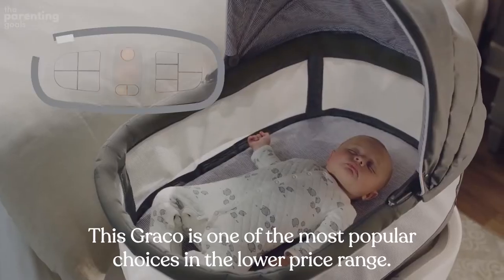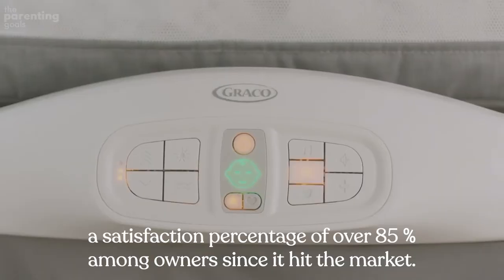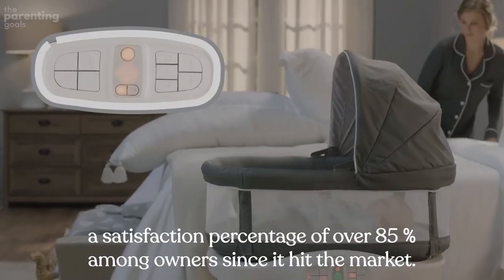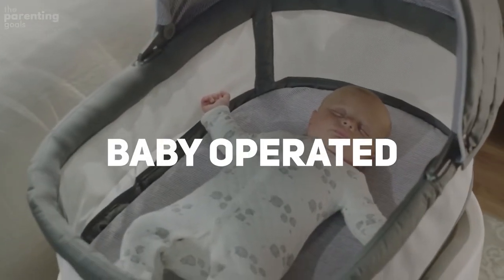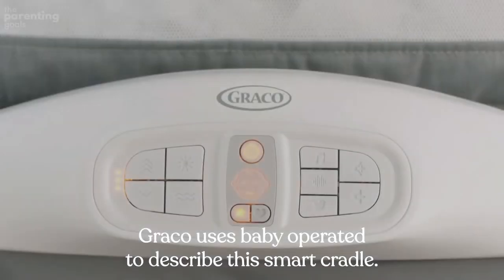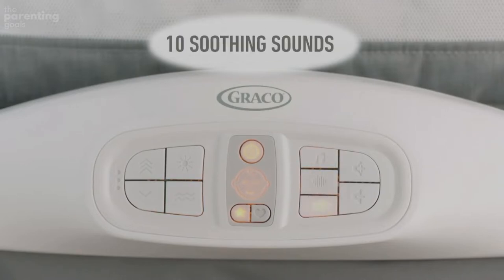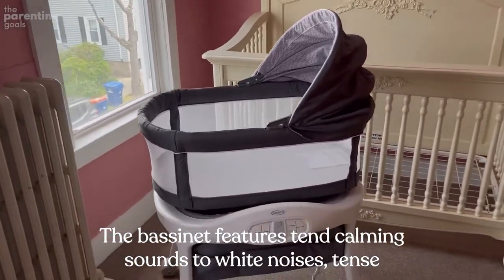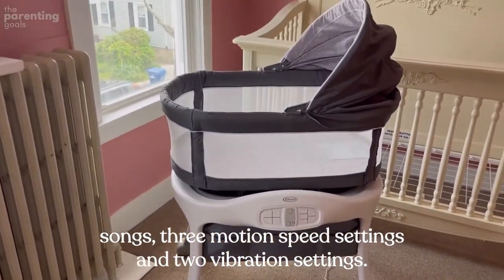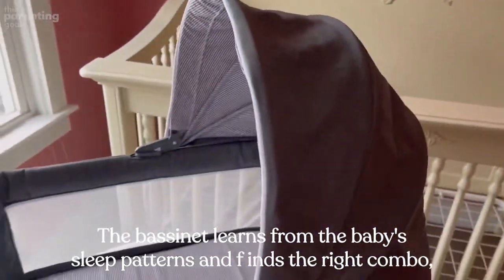Graco Sense2Snooze. This Graco is one of the most popular choices in the lower price range and one of the few bassinets maintaining a satisfaction rating of over 85% among owners since it hit the market. Main benefits: baby-operated — Graco uses this term to describe the smart cradle's ability to recognize crying and automatically adjust the soothing settings. It also features an elaborate soothing station with 10 calming sounds, two white noises, 10 songs, three motion speed settings, and two vibration settings.